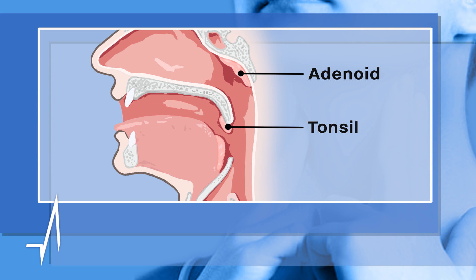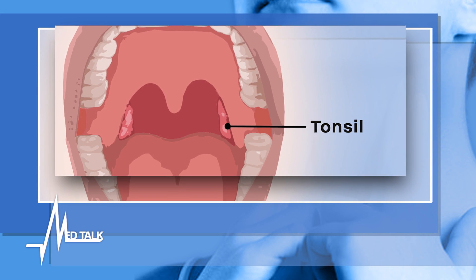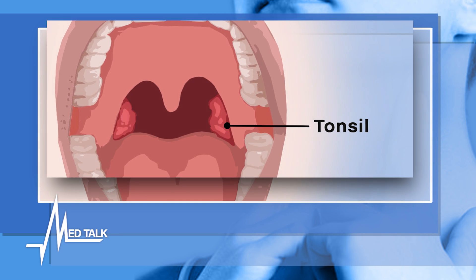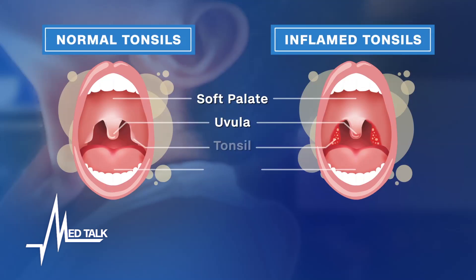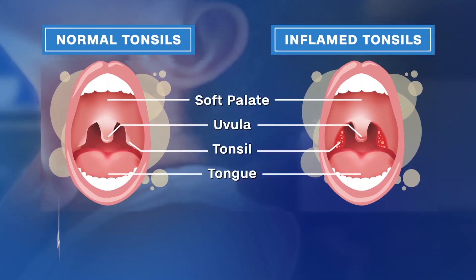Sitting at the back of your throat are your tonsils. They help your body's immune system fight infections. But sometimes, these infections can be too overwhelming for your tonsils, and they become infected themselves.